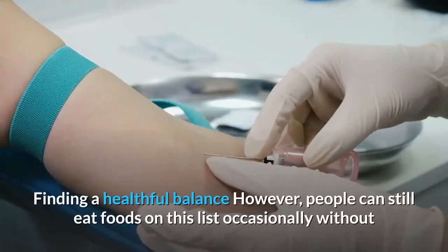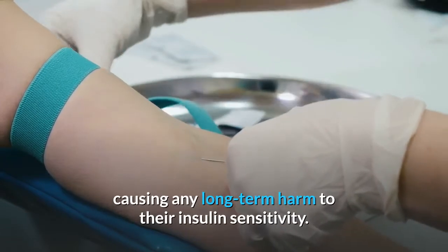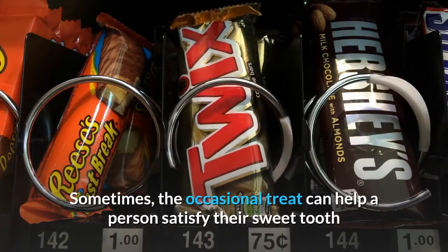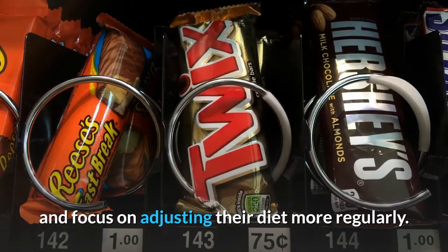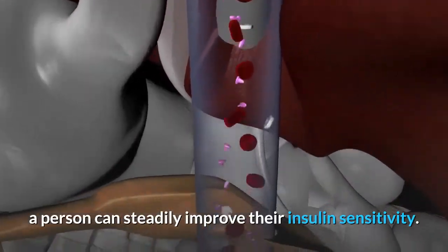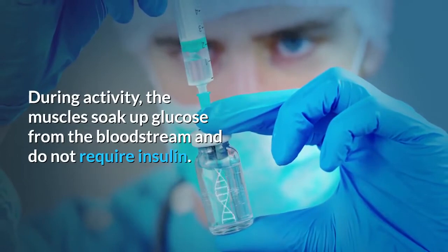People can still eat foods on this list occasionally without causing any long-term harm to their insulin sensitivity. The key is to limit these foods and replace them with more healthful options as often as possible. By sticking to a high-fiber, plant-based diet that is low in added sugars, a person can steadily improve their insulin sensitivity.